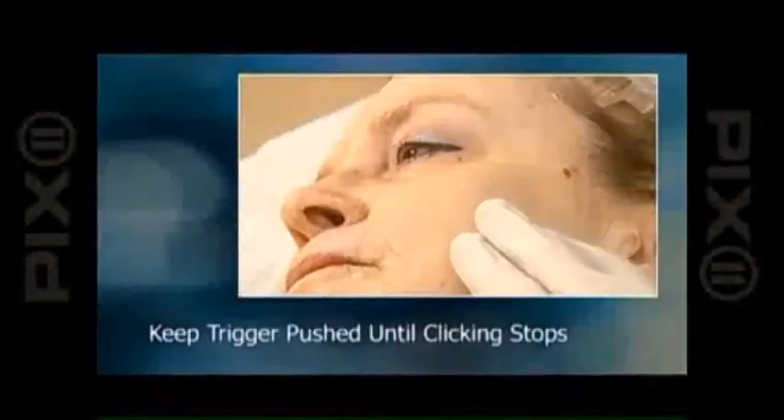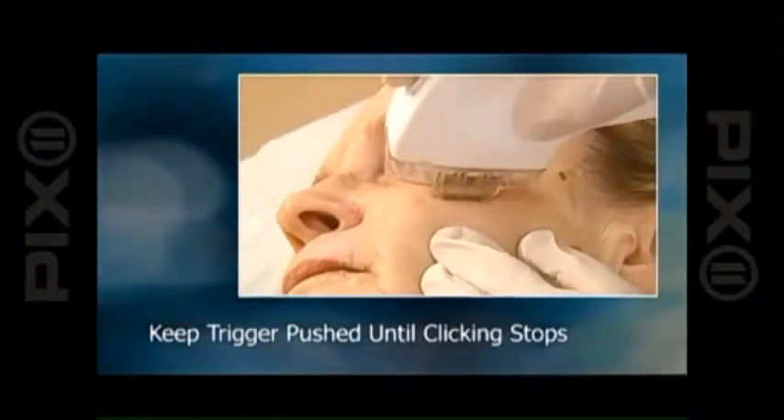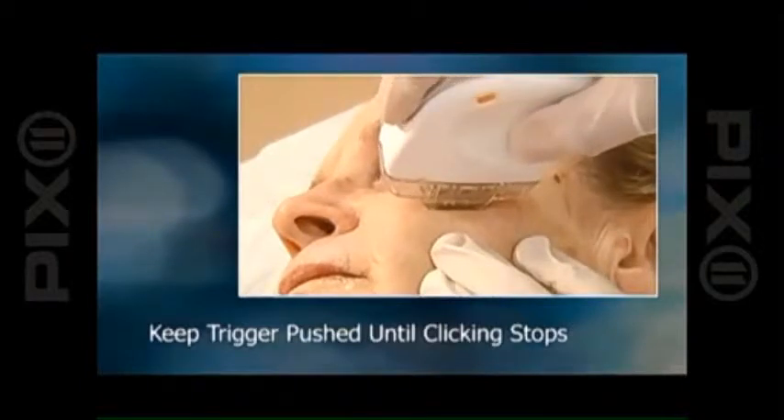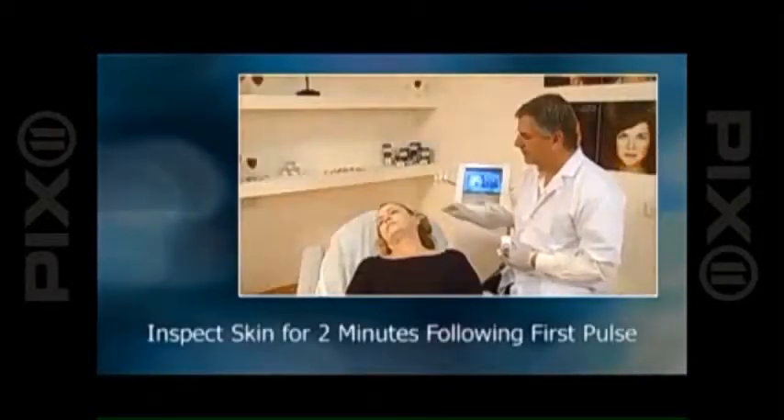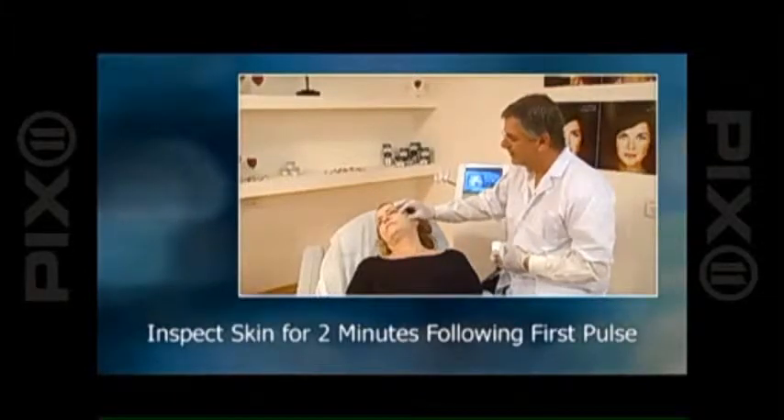Tell us about this new product that you have to go to a dermatologist to get. If you want the more effective product, you need to go to your dermatologist. The FDA just approved this — that's the new NDMed Pro, and it's an amazing new radio frequency technology that tightens your skin without surgery.